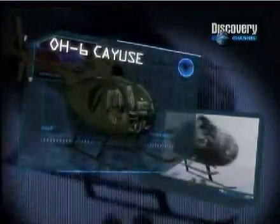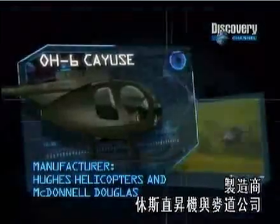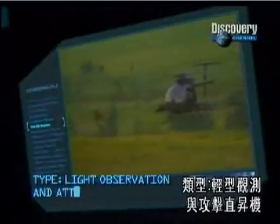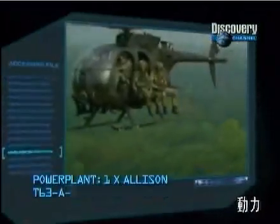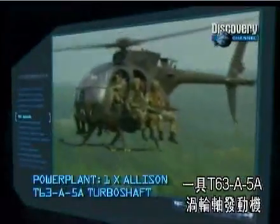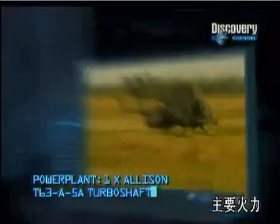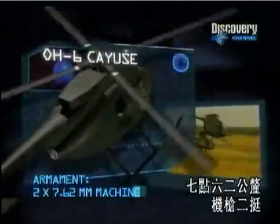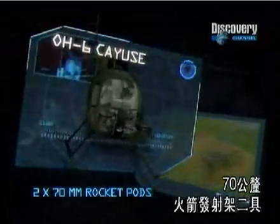OH-6 Cayuse. Manufacturer: Hughes Helicopters and McDonnell Douglas. Type: Light Observation and Attack Helicopter. Power Plant: One Allison T-63A-5A Turboshaft. Principal Armament: Two 7.62mm machine guns and two 70mm rocket pods.